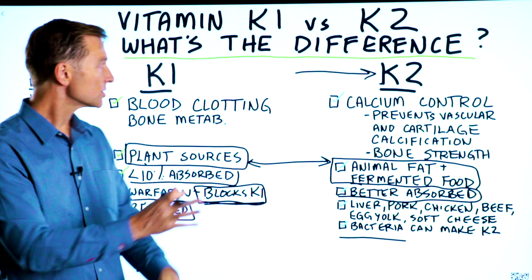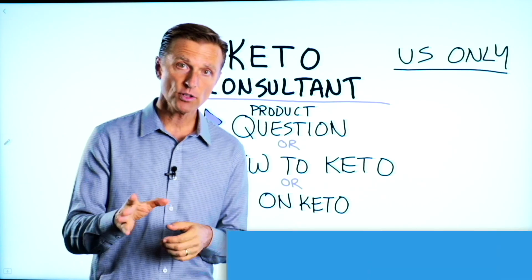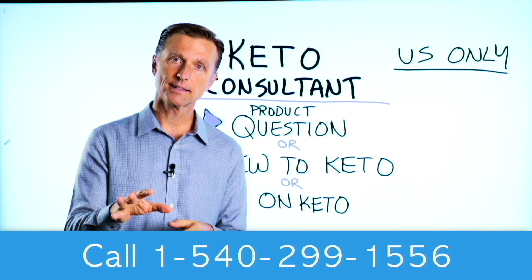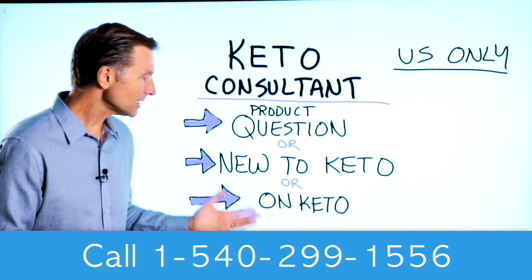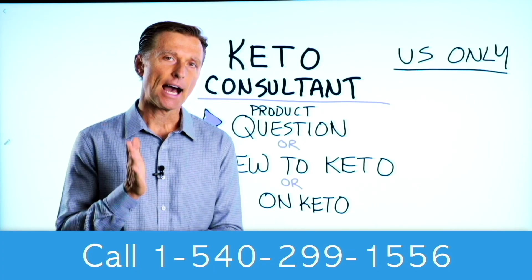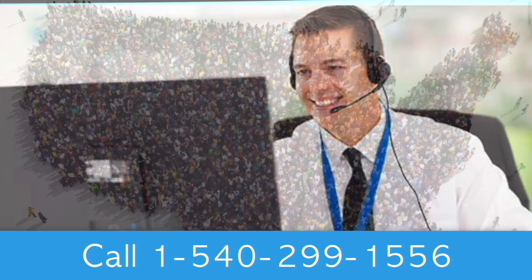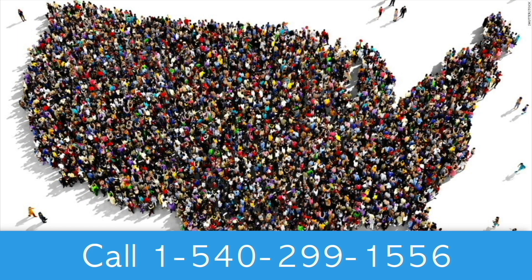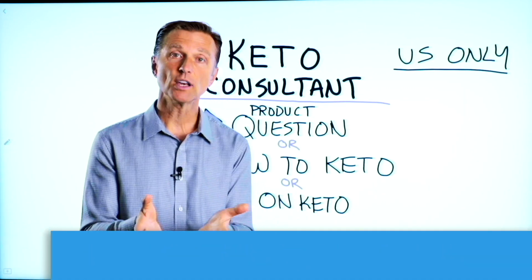Alright, so now you know the difference between vitamin K1 and K2. Before you go, if you have a question about a product, or you're new to keto and want to know how to begin, or you're on keto and need to debug because it's not going smoothly, I have a keto consultant standing by to help you. This is just for people in the U.S. — I put the number down below so you can call and get some help.